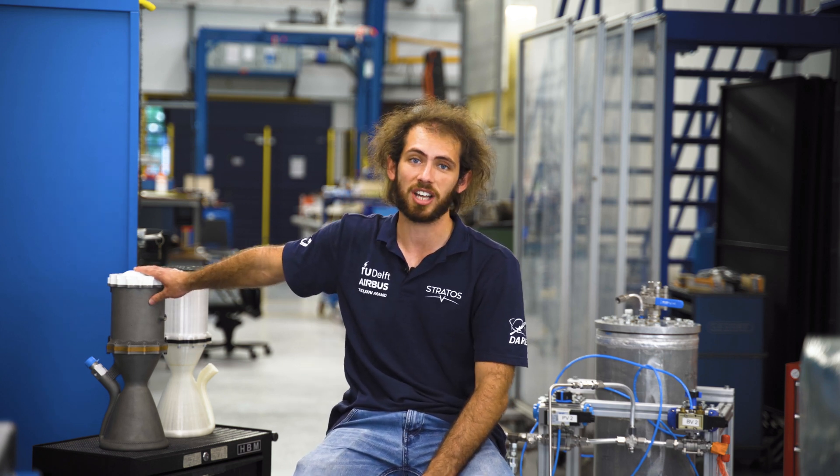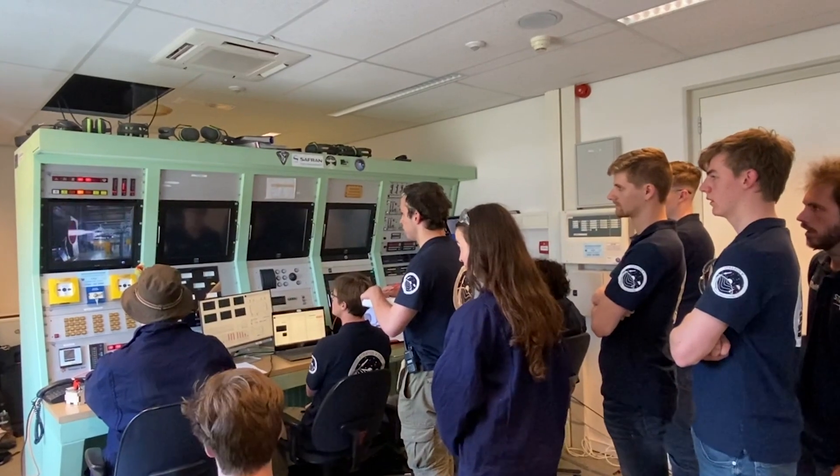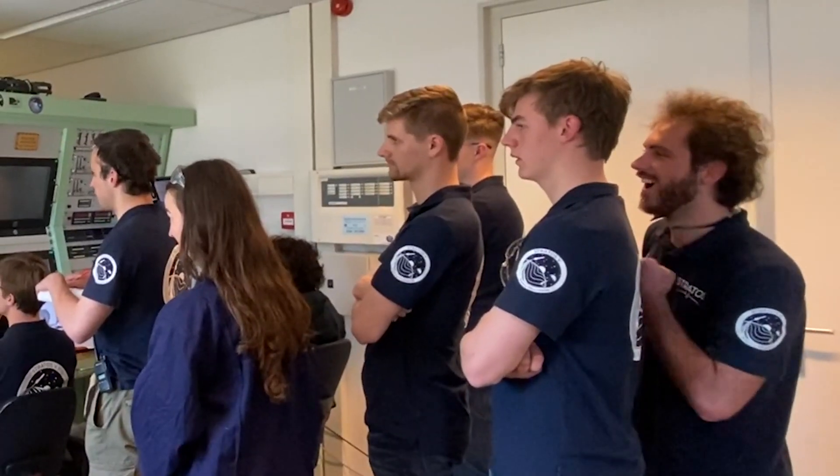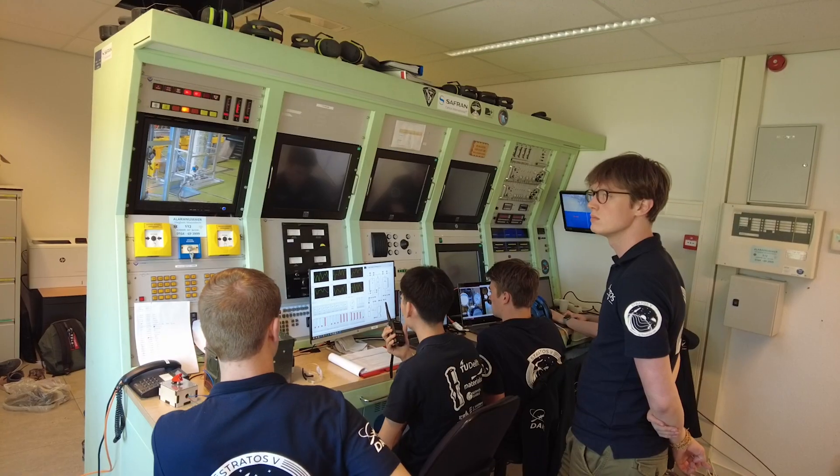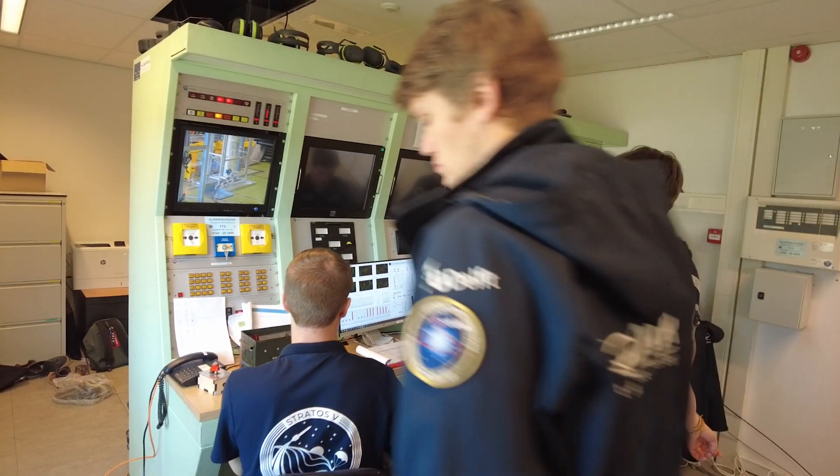The proudest moment of this year was when we hot-fired our engine — looks like this, though the nice one is strapped away in a box. Seeing that thing come to life was a very nice moment. The first hot fire we did — since I was allowed to press the button — I was really excited and nervous for it. But it was really cool afterwards when everything went successfully. It was an amazing feeling.